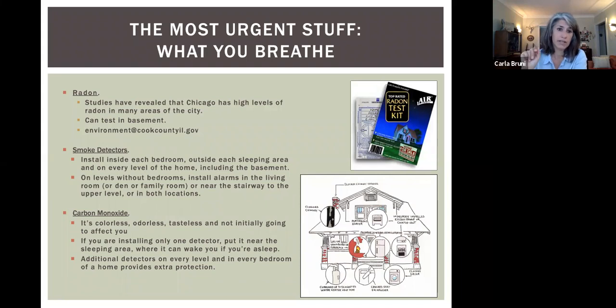You should install smoke detectors inside each bedroom and on every level of your home, including the basement — fires definitely do start in basements. On levels without bedrooms, put them in the living room or near the stairway. Carbon monoxide is really, really sneaky — you can't see it, taste it, or smell it, and it doesn't really bother you for a while. If you're only going to install one CO detector, put it in your sleeping area so you can wake up, but put at least one on every level.